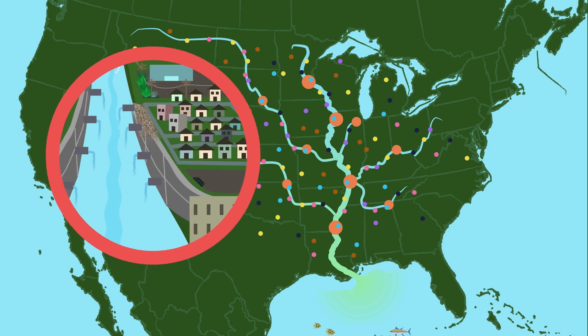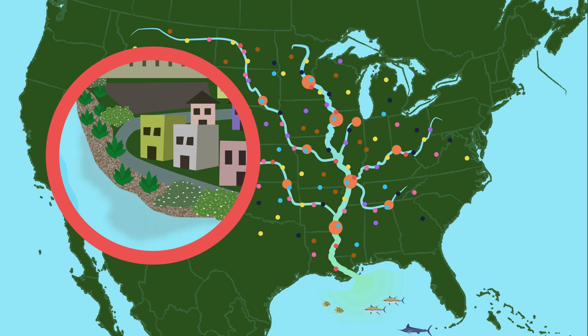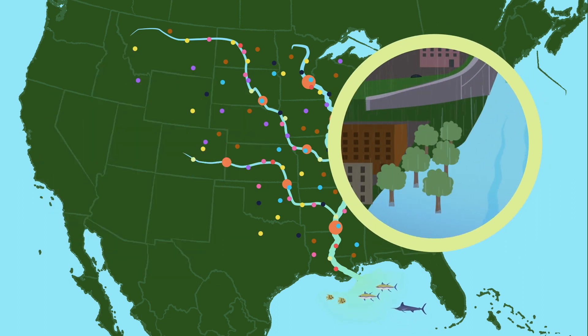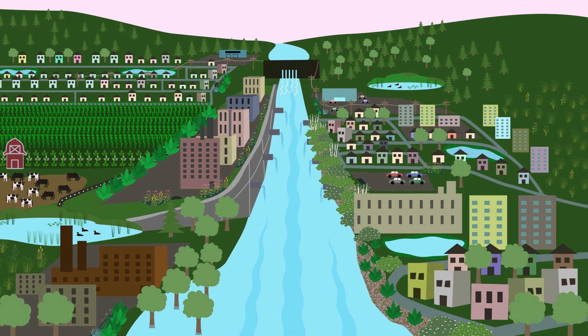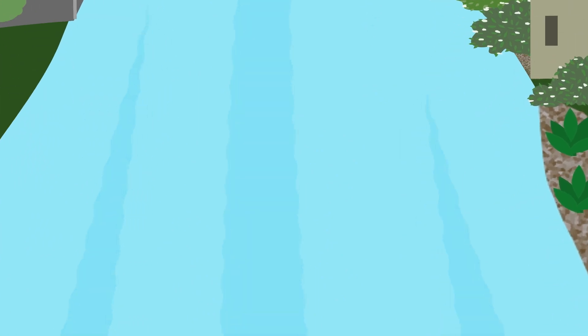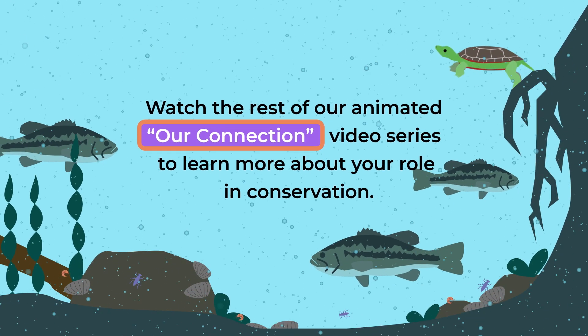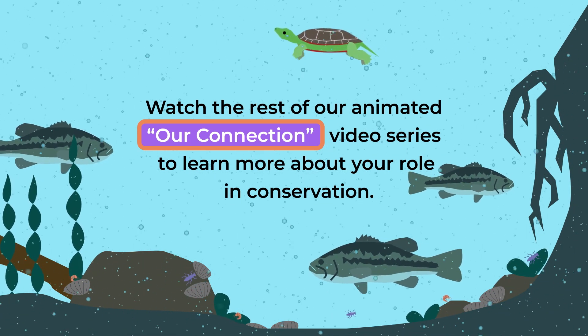Alongside rivers, replace retaining walls with wildlife-friendly alternatives and repair active erosion. Finally, re-establish floodplains to give rivers room to breathe and spill over their banks without causing damage. Rivers have supported us for millennia, and we can all support them in return. Check out the resources in the video description to learn more about how to help our rivers, and watch the rest of our animated Our Connection video series to learn more about your role in conservation.